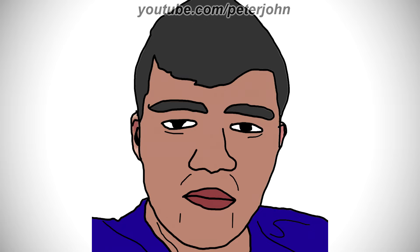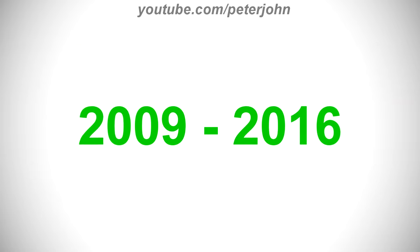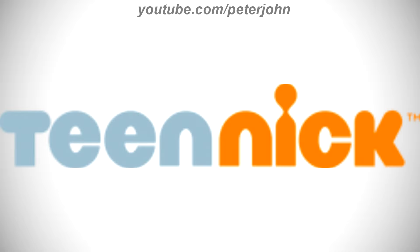Now I'm gonna talk about Teen Nick. It is an American pay TV channel that is operated by the Paramount Media Network's division of Paramount Global. 2009 to 2016, here we have the word teen in gray text and the word Nick in orange text. Here is a bumper.